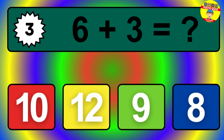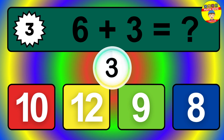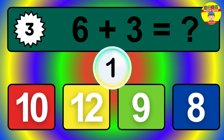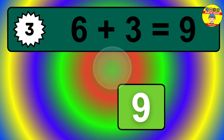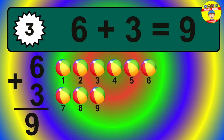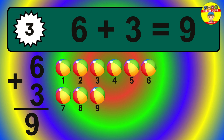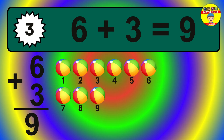Question 3. 6 plus 3 equals what? The answer is 6 plus 3 is 9. Let's count it: 1, 2, 3, 4, 5, 6, 7, 8, 9.